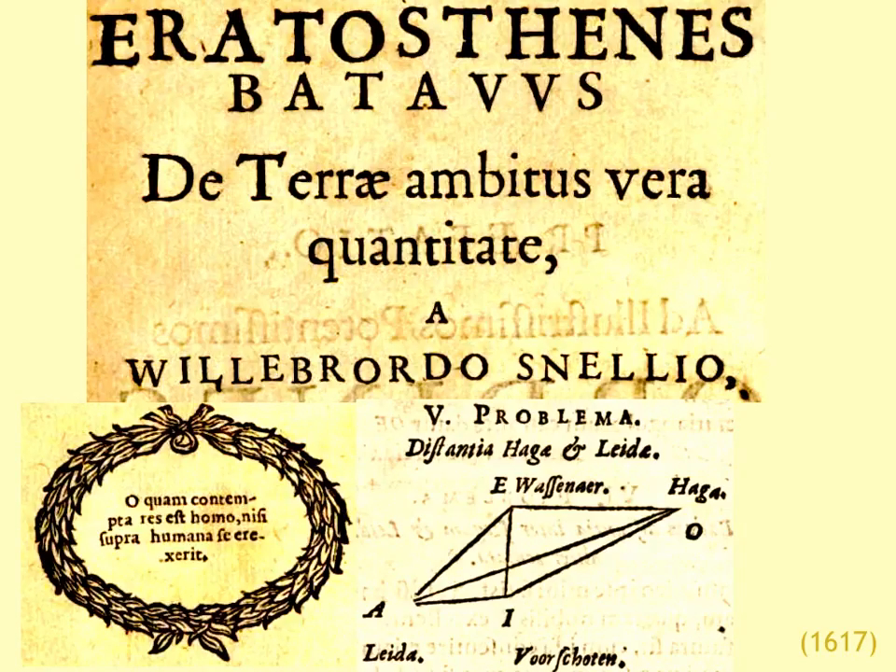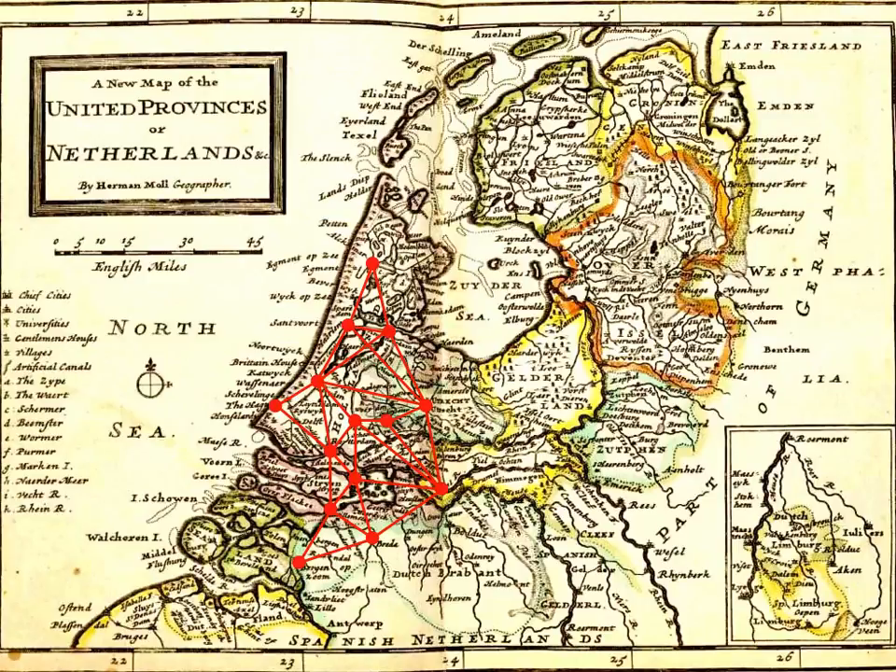Back to the work of Snellius. The basic technique used in this work is called triangulation, shown in this diagram copied from the work. He has four different towns — Leiden, the Hague, and so on — and the fifth problem of the book is determining the distance between Leiden and the Hague. He divided the map of the Netherlands into triangles determined by the various towns, and the whole thing is a matter of trigonometry — computing lengths of sides of triangles.